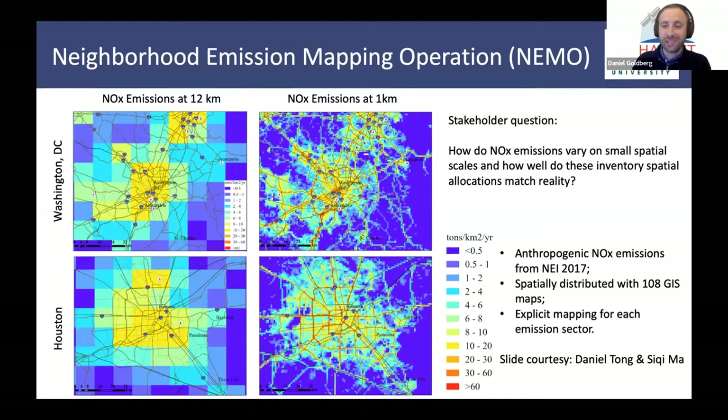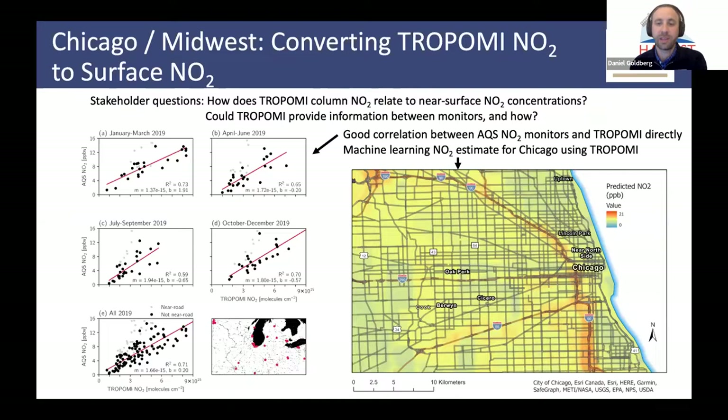George Mason University has done a lot of work trying to disaggregate or get very high resolution NOx emissions. Here are two examples — Washington D.C. and Houston — and we're going to ultimately compare this with TROPOMI NO2. Another project looking at Chicago and some other Midwestern cities is looking at how TROPOMI can be used to estimate NO2 in between the monitors. On the left, there's a simple correlation between TROPOMI on the X axis and AQS monitors on the Y. Gage Kerr saw that the R-squared values are about 0.7 — really great agreement between TROPOMI and the monitors without any machine learning.